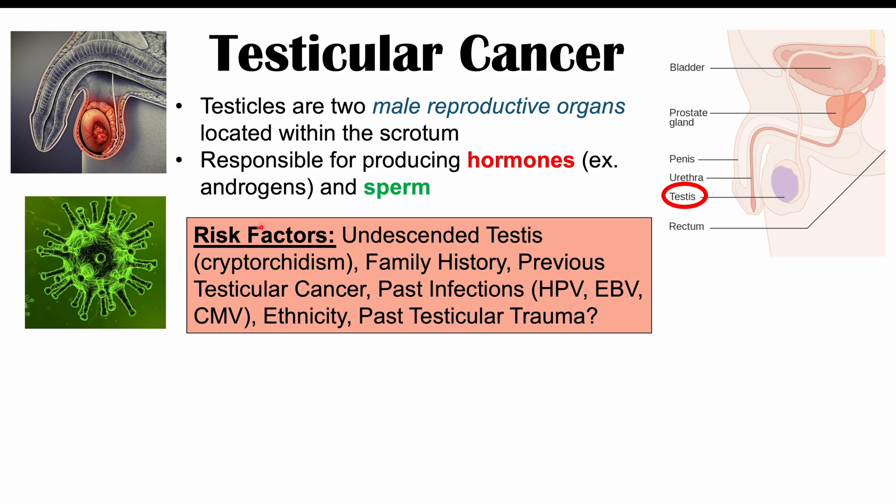There are multiple risk factors for getting testicular cancer. Some of these include having an undescended testis or undescended testicle, which would be the condition known as cryptorchidism. In some male infants, they may not have had both of their testicles descend. They may have one still in the abdominal cavity, and if that testicle still remains in the abdominal cavity, it's at an increased risk for having testicular cancer.